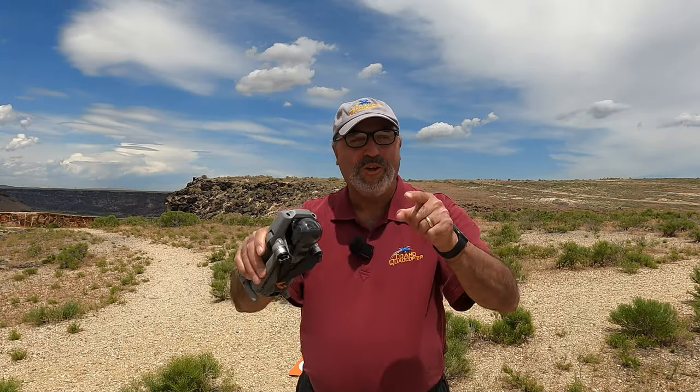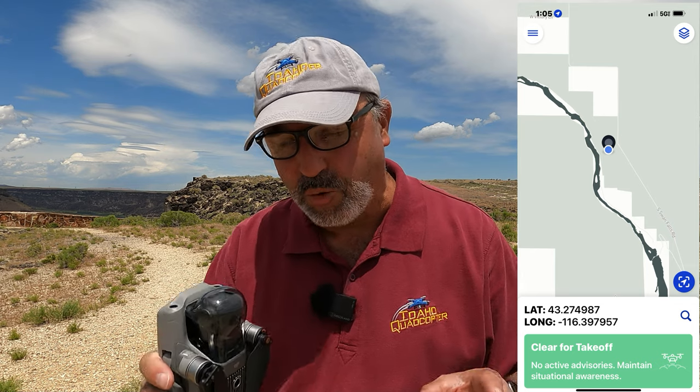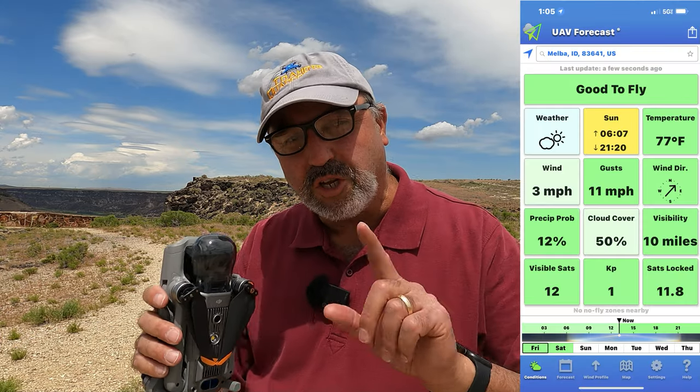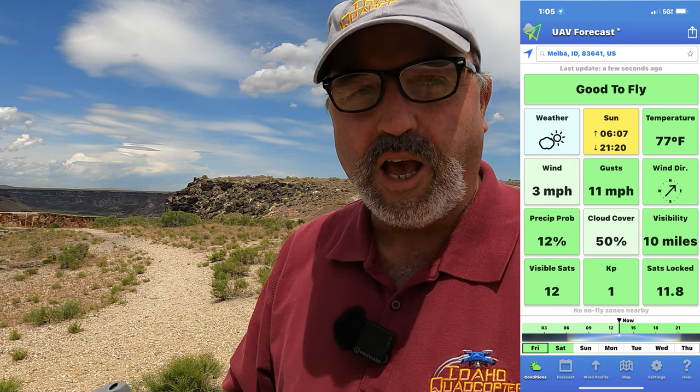Hey everybody, Marcus Crawford here with the Idaho Quadcopter Channel. I'm out at the Snake River Canyon today at Dedication Point and I've got the DJI Air 2S. Nothing special here, we're just going to go out for a little flight. We might try some master shots and some other things, but one of the special things about being here today is that I'm here with some people that you might know.